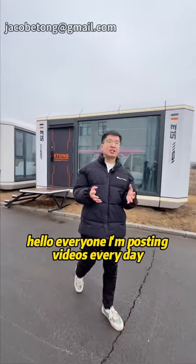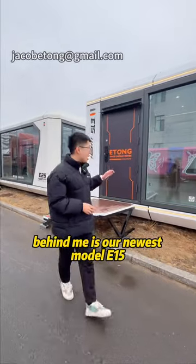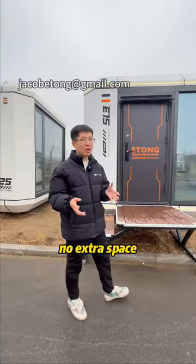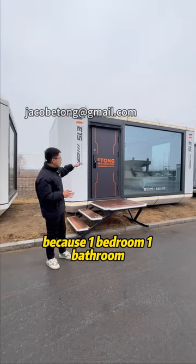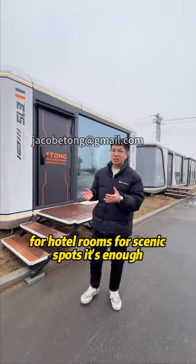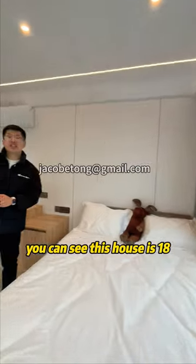Hello everyone, I'm posting videos every day. I'm introducing Space Capture House, and behind me is our newest model, the E15. No extra space — you don't need to pay for extra space because one bedroom, one bathroom is enough for hotel rooms and scenic spots. Let's go inside and have a check. This house is 18 square meters, one bedroom and one bathroom.